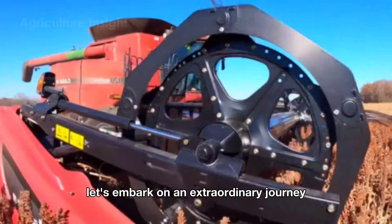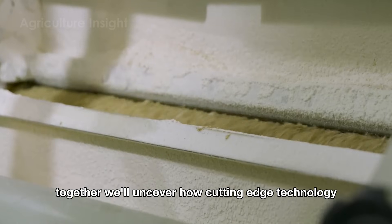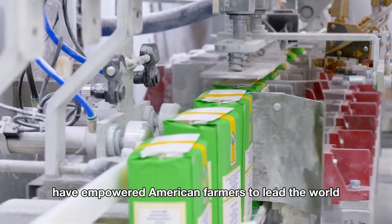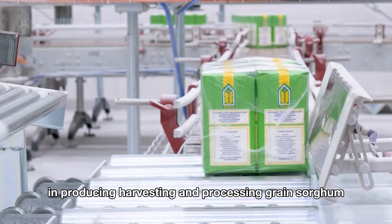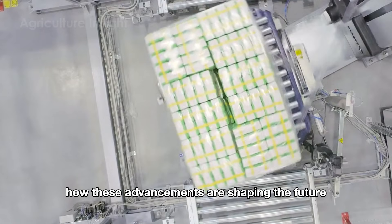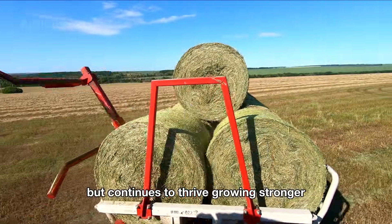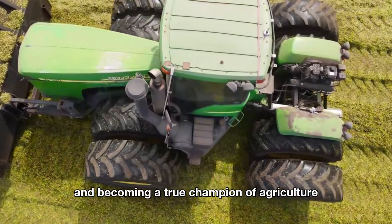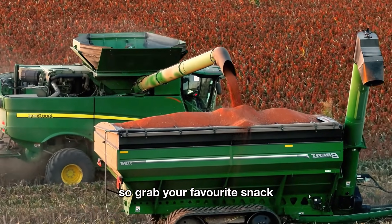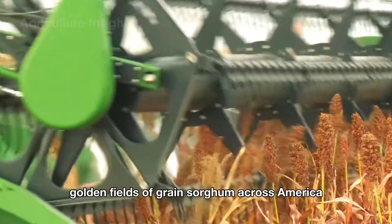Today, let's embark on an extraordinary journey through the fields of this unsung hero. Together, we'll uncover how cutting-edge technology and revolutionary farming methods have empowered American farmers to lead the world in producing, harvesting, and processing grain sorghum. We'll explore how these advancements are shaping the future, ensuring that grain sorghum not only survives but continues to thrive, growing stronger and becoming a true champion of agriculture. So grab your favorite snack and join me as we take a tour through the thriving, golden fields of grain sorghum across America.